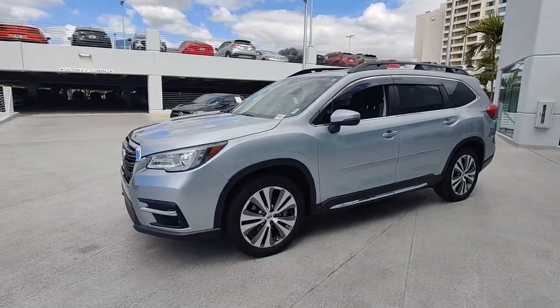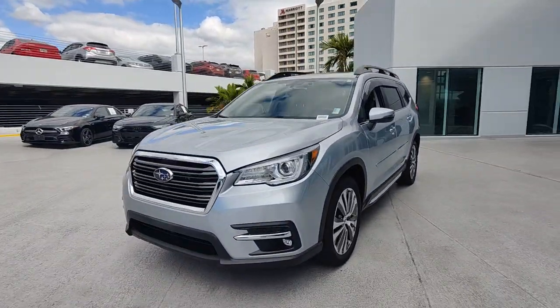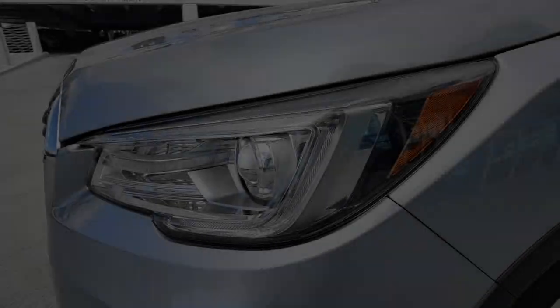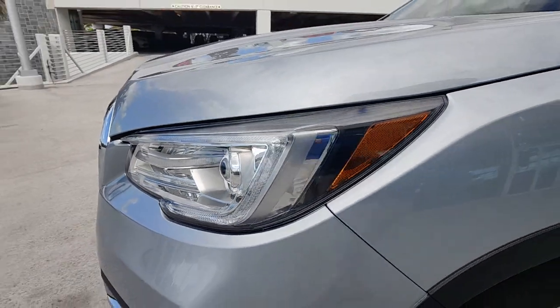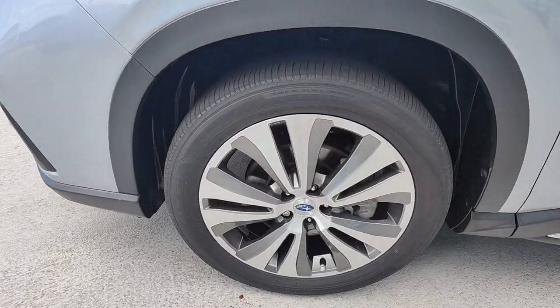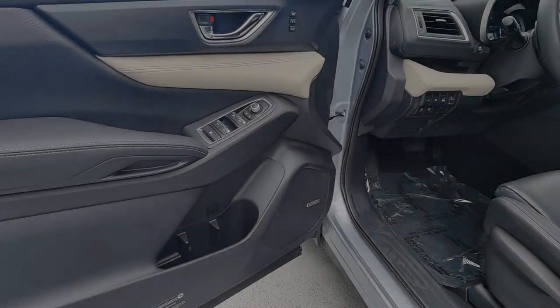These are just some of the great options this vehicle comes with: satellite radio, power liftgate, power passenger seat, heated rear seat, backup camera, fog lamps, electronic stability control, alarm, third row seat, and heated front seat.